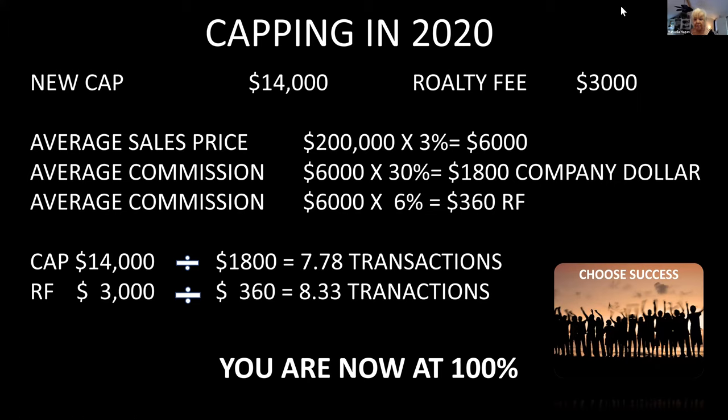Has anyone gone over this with you before? This is really important for brand new agents to understand because if you don't know what your checks look like you won't know that maybe near year-end you only need $1,000 more to cap. Mentally, knowing where you are makes you work harder. Your goal needs to be to cap this first year, or if you started recently like Tyler and Link, cap quickly next year. We can blame 2020 for a lot of things — the pandemic hit — but we're moving forward.